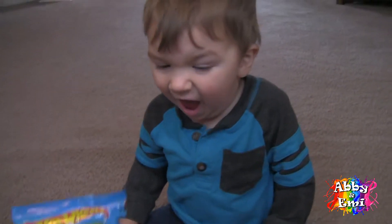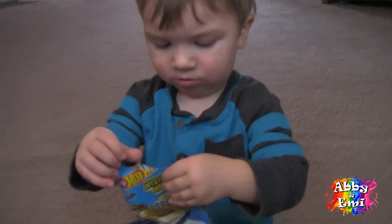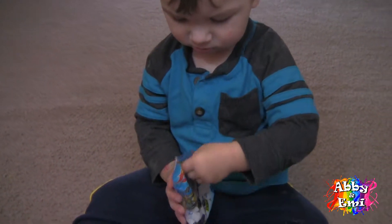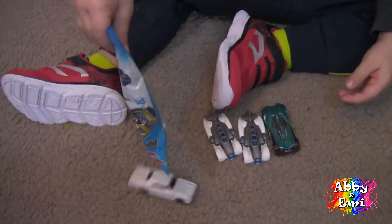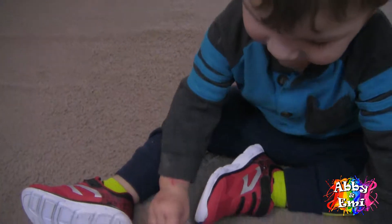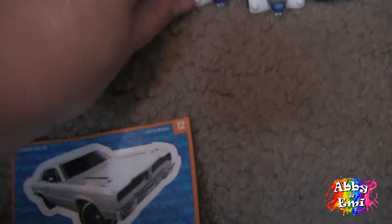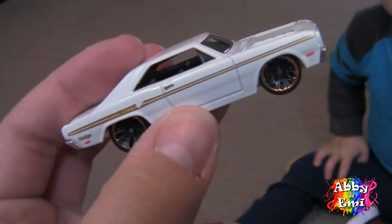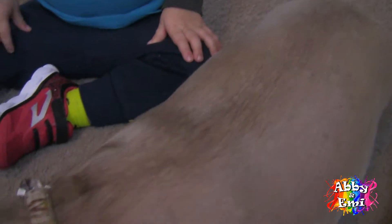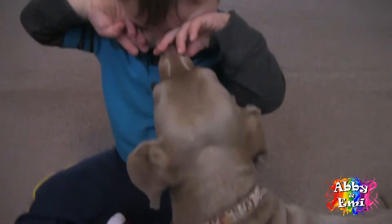You ready for another one? Look at that cool car! Alright, and this one is... 74 Brazilian Dodge Charger! Let's look at this hot rod. I like that car. Oh, Bella, you coming to open some blind bags too? Okay, lining up his cars. He's so organized! Bella, he doesn't want your kisses!